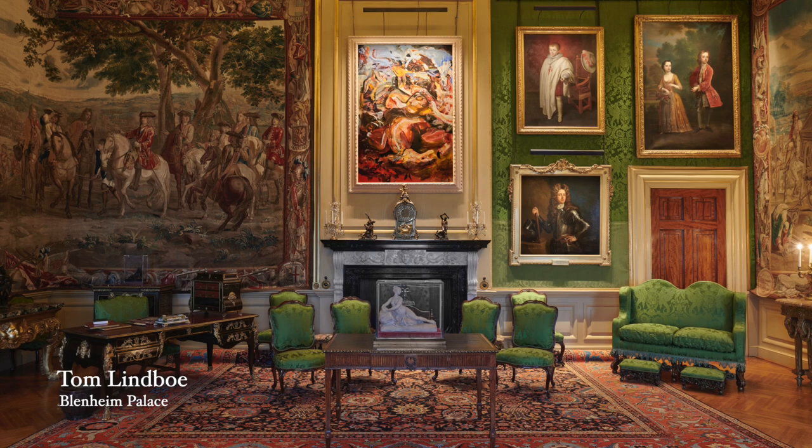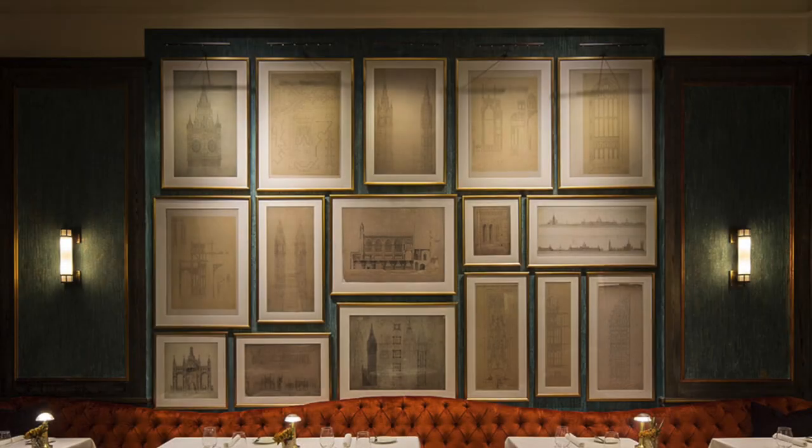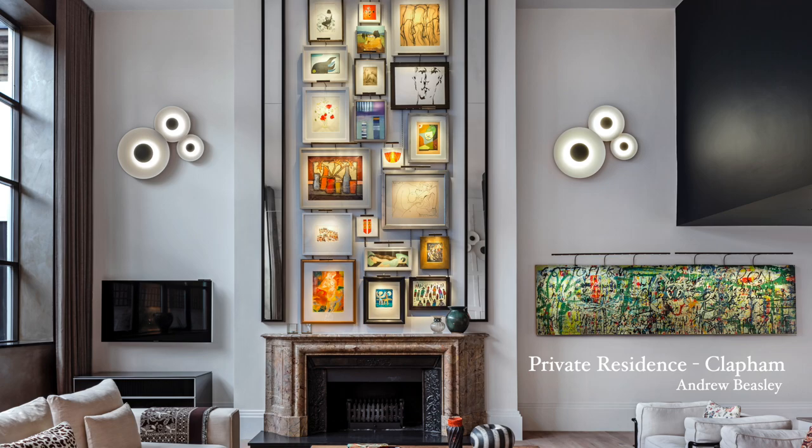Classic picture lights sit well in historic environments, as you can see in this interior at Blenheim Palace where they're being used to light both older and contemporary paintings. They also work well in modern spaces — with contemporary picture lights you can use them to up-light or to down-light, and even for those dense salon hangs.